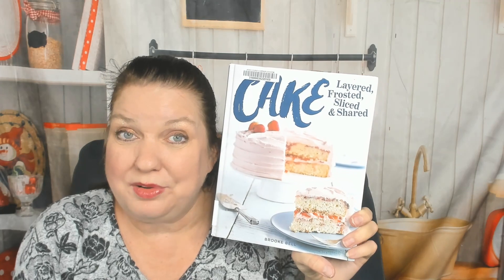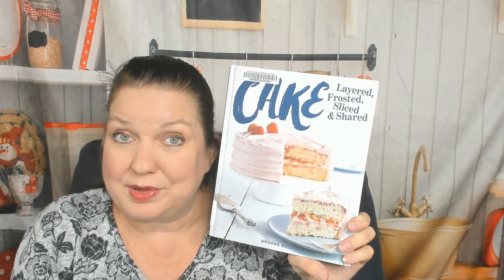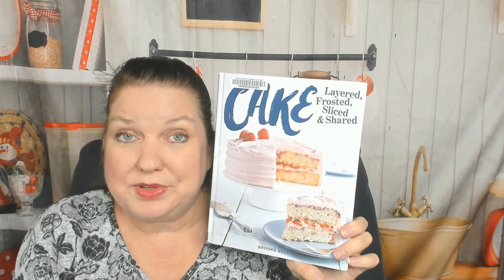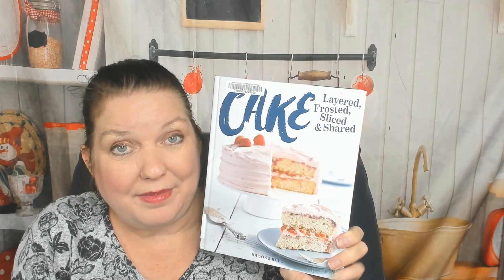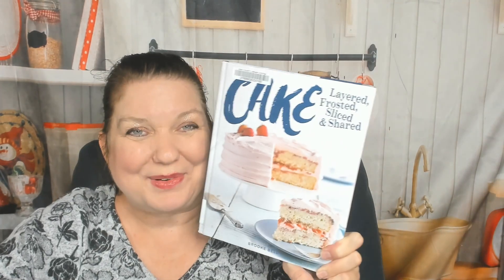Thanks for watching our cookbook look-through and review. You can see more of them on the CookbookDivas.com blog and website. We also have a podcast if you'd like to listen to our cookbook news and gossip. We post videos and cookbook news to Facebook, Instagram, and YouTube. If you see something you like, click like and leave a comment — say something nice — so the social media algorithms will show you even more of our posts. Thanks for watching!